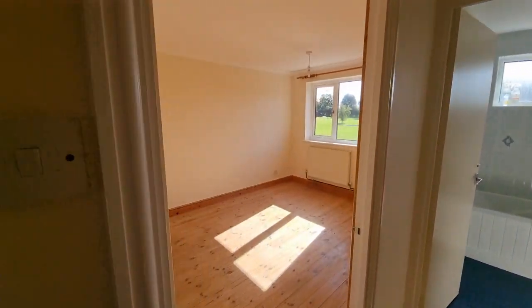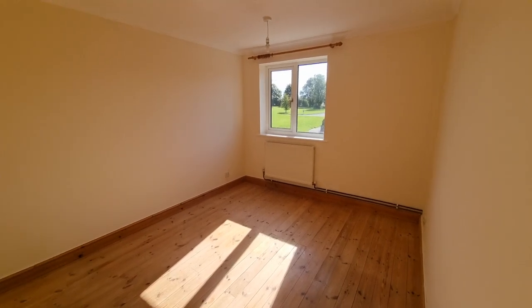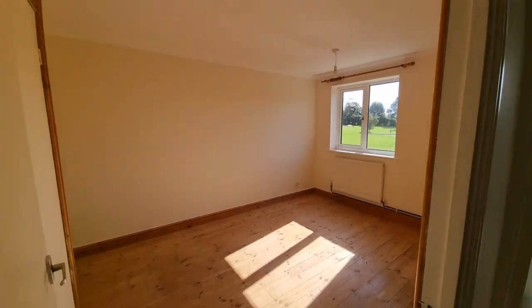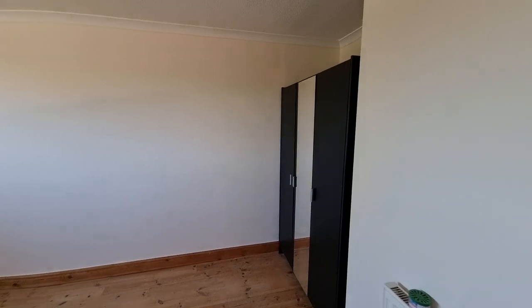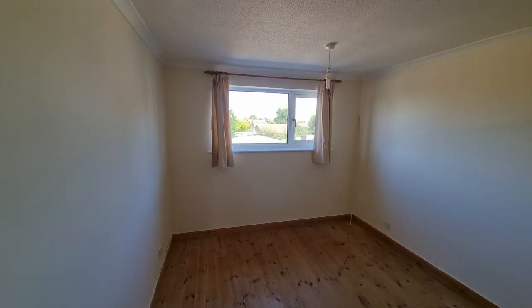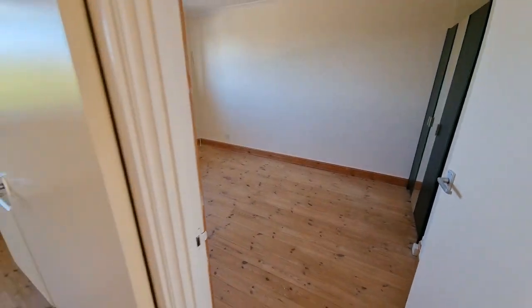If we pop into bedroom one first — a nice size room, window to the front, and there's a built-in wardrobe. Next room along we have bedroom two — another good size room. There's an alcove there just right for fitting in a wardrobe, window to the rear, and wooden boards to the floor.